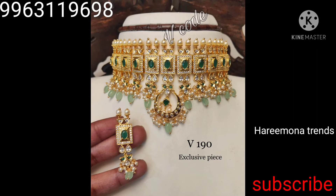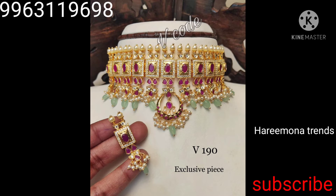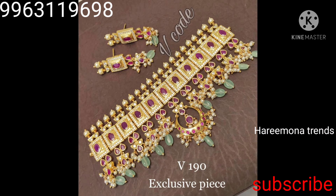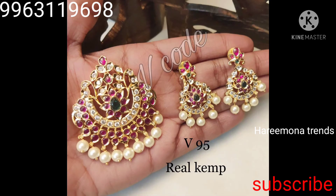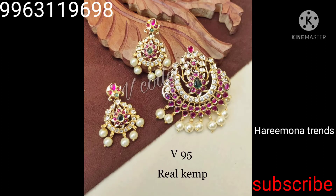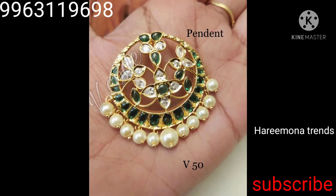Hello guys, hi namaste, welcome back to our channel. Today we are showcasing a very trending jewelry collection — very cute, sweet, and super trending jewelry. The collection is very beautiful with reasonable wholesale prices.